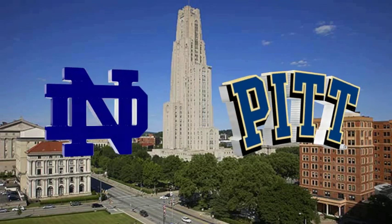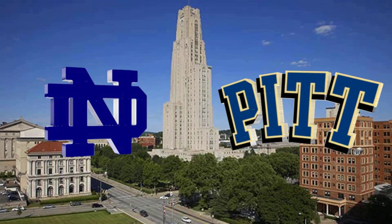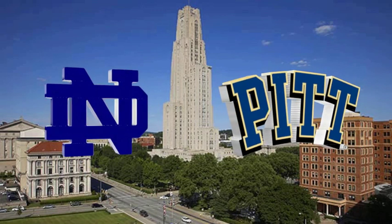On November 9th, Pitt hosted No. 23 Notre Dame at Heinz Field, hoping to improve their record to 5-4.